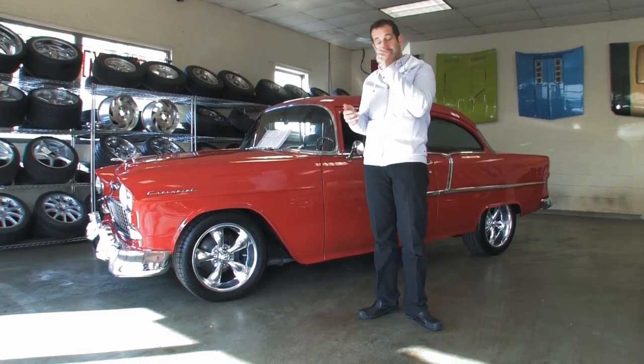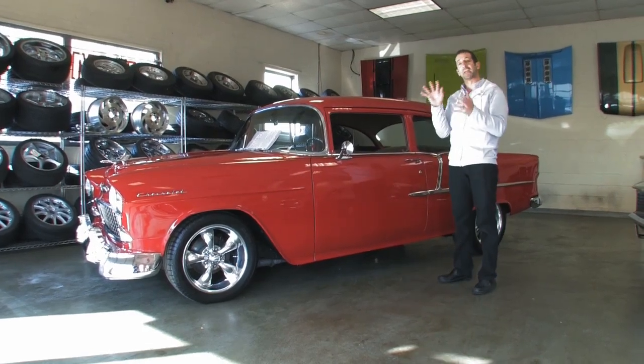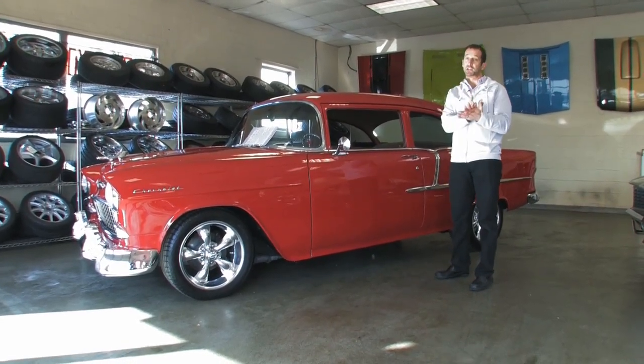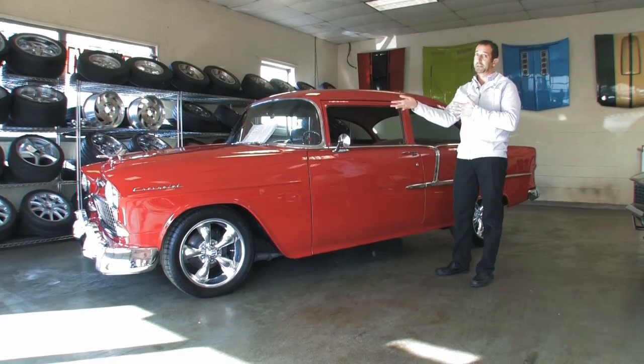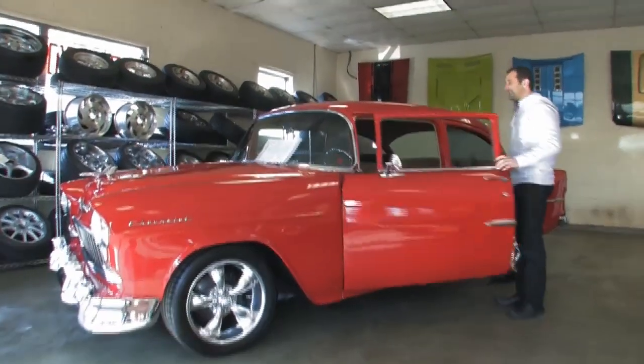As we keep going through this car, we're already past probably the sale price of the car, and we haven't even gotten to wiring, interior, or anything. Air conditioning there is $3,500 — we talked about it but didn't mention the cost. Now let's go inside the car.